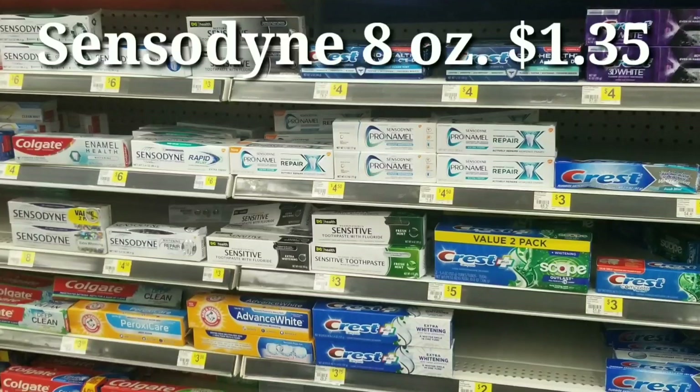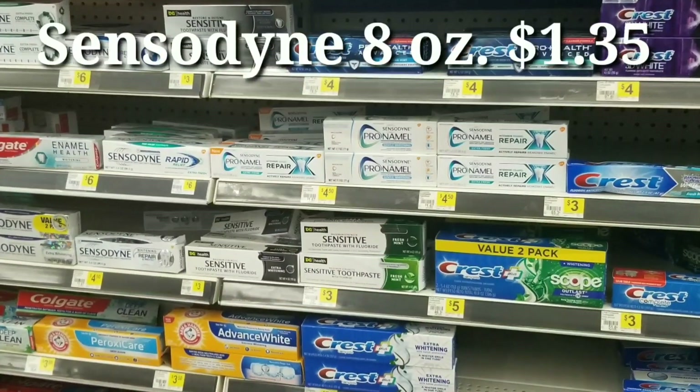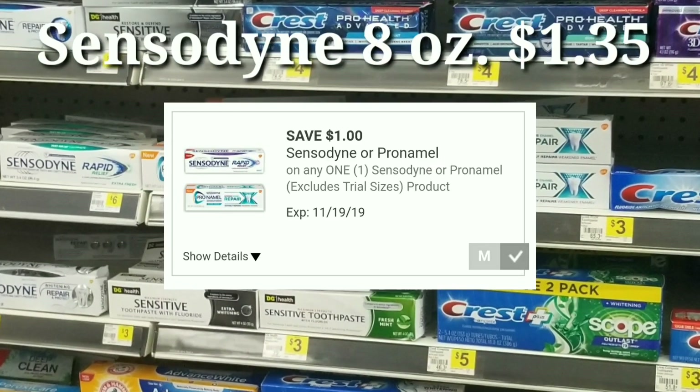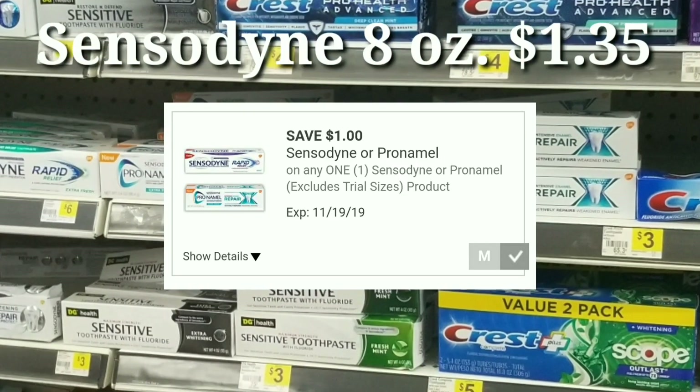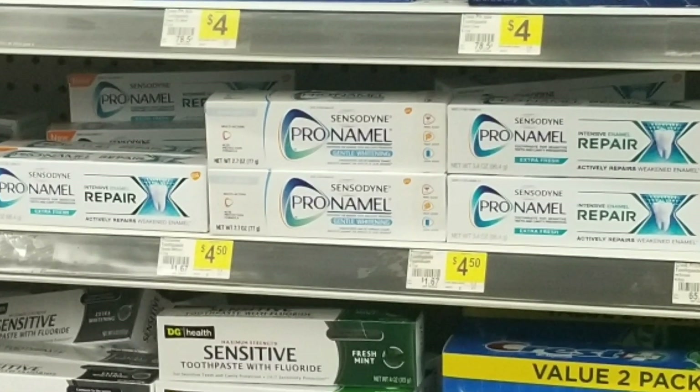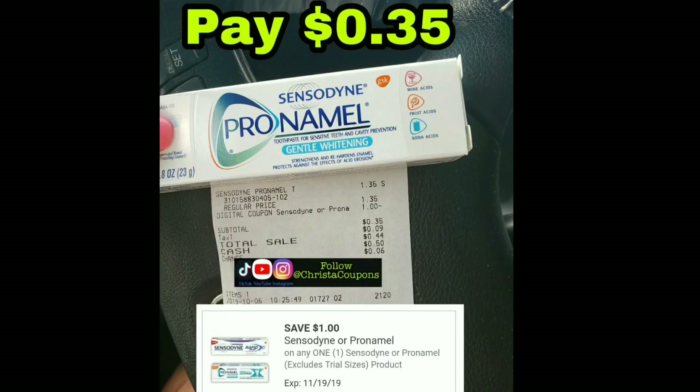Hopefully your store sells the small tube of Sensodyne. They've been in clearance for a while — I think they were originally $1.50, now $1.35. It works with this $1 Sensodyne digital coupon, making your final cost just 35 cents. Check the travel section or the clearance section for these.